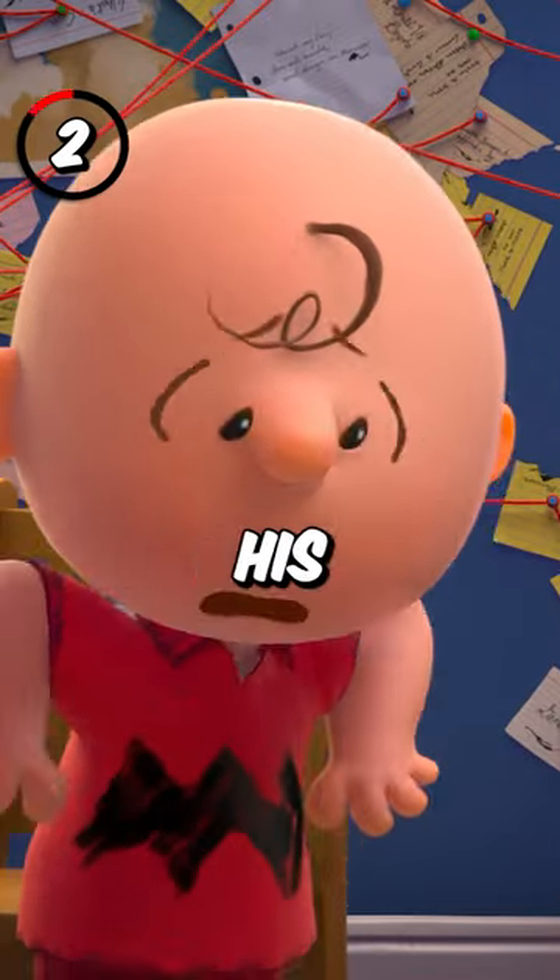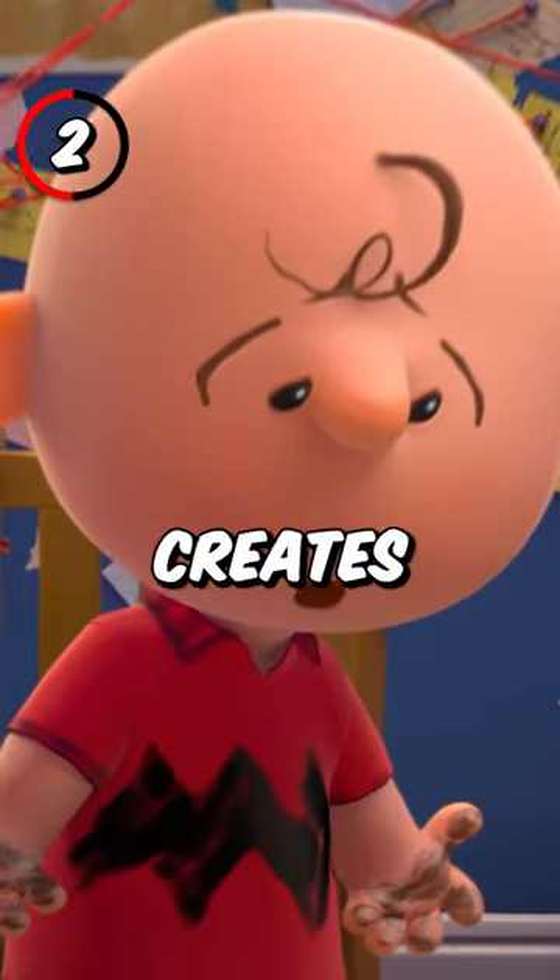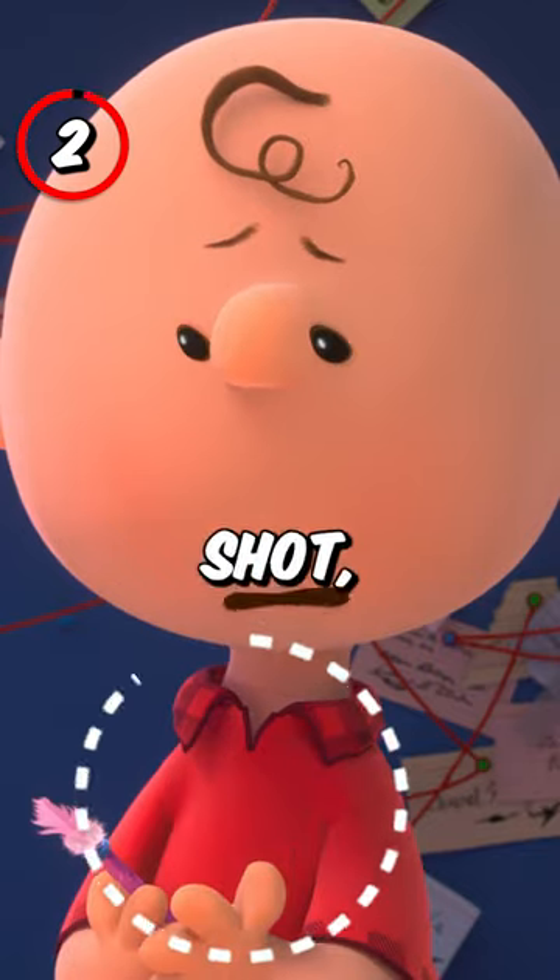2. When Charlie wipes his ink-stained hands on his shirt, it creates his classic zigzag pattern, but in the next shot it's gone.